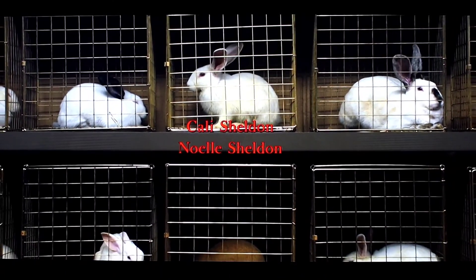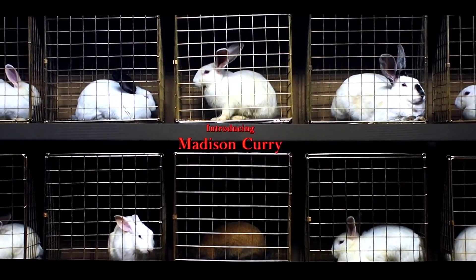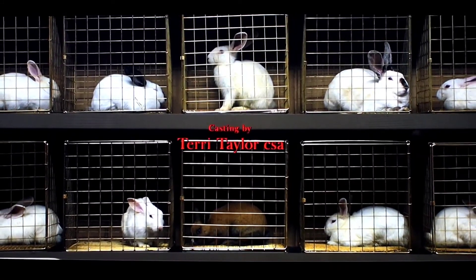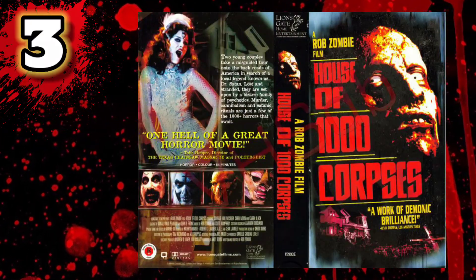Rabbits have also been known to symbolize rebirth — it could be said that the rabbits represent the rebirth of the tethered as they make their way to the outside world from the underground isolation they've emerged from. Even if that seems a little far-reaching, one cannot deny the powerful image of those poor souls trapped in those cages. What a unique intro and what a fantastic movie — I loved Jordan Peele's Get Out and thought Us was fantastic as well.